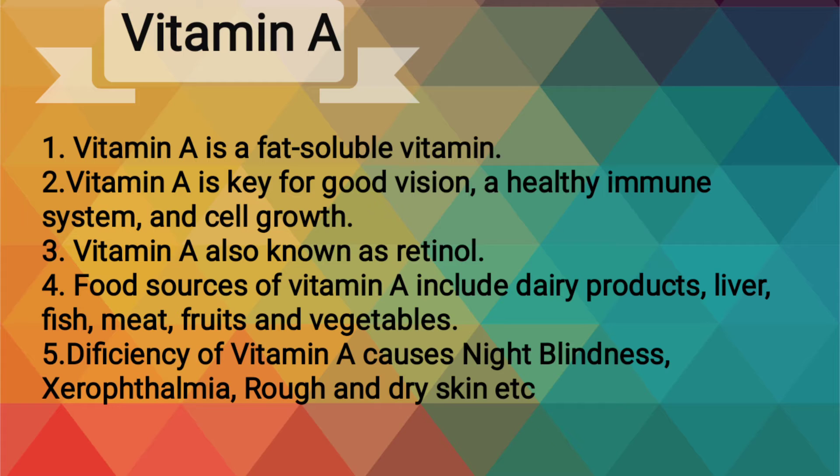Vitamin A, also known as retinol. Food sources of vitamin A include dairy products, liver, fish, meat, fruits and vegetables. Deficiency of vitamin A causes night blindness, xerophthalmia, rough and dry skin, etc.